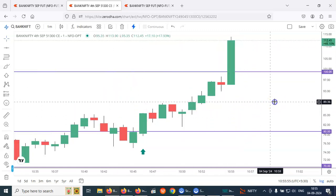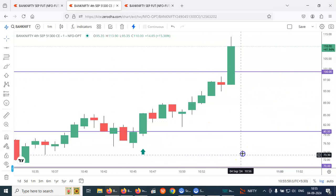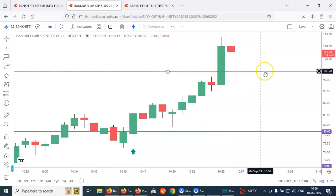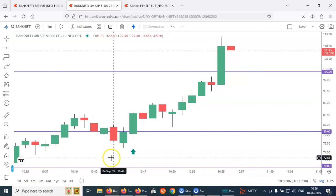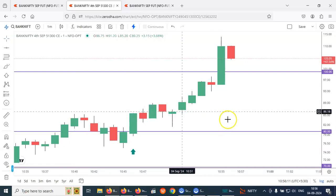We can keep trailing the rest of the lots — just bring it to cost-to-cost and keep trailing once the first target is achieved. Thanks for watching. If you are interested to learn this strategy, please contact — the number will be displayed. It's a very simple strategy and you can make very good profits using it.